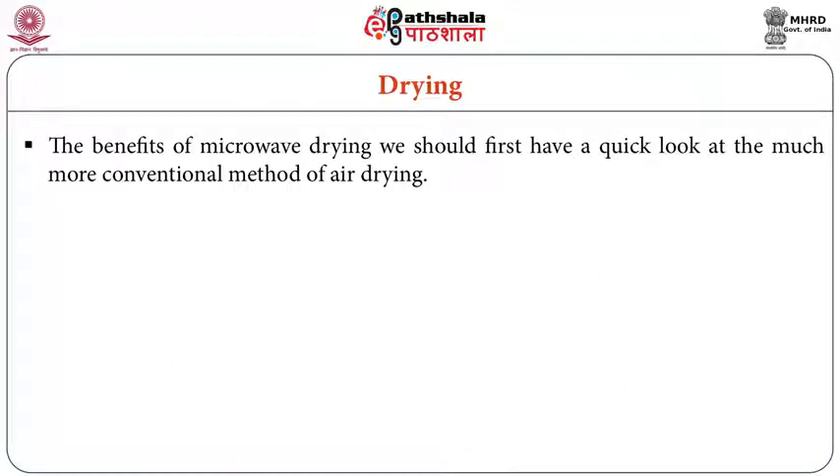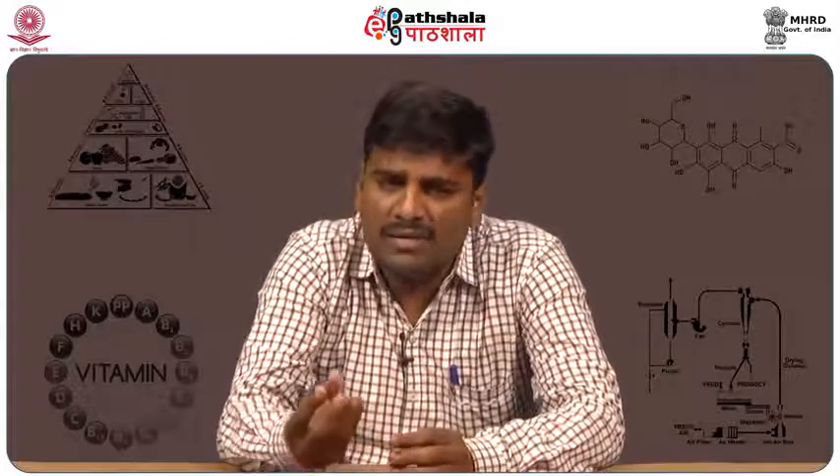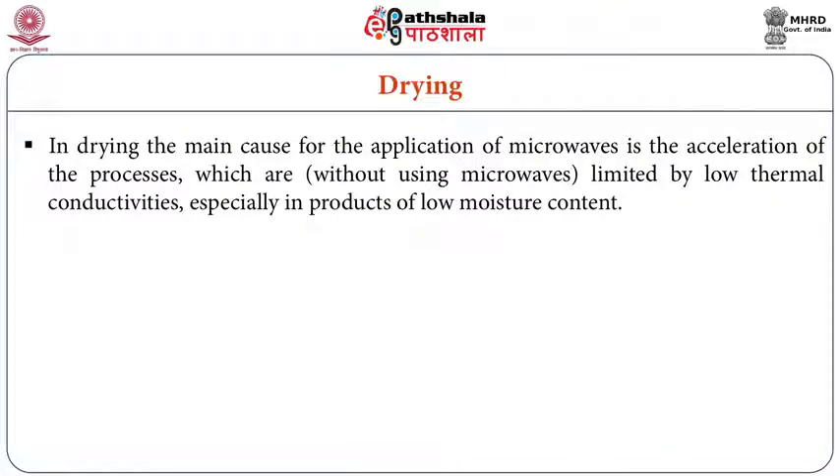For the benefits of microwave drying, we first look at conventional air drying: the surface is kept wet by constant capillary-driven flow of water from within the particles. The main reason for applying microwaves in drying is the acceleration of processes that are otherwise limited by low thermal conductivity, especially in products of low moisture content. If moisture is less in the grain, the drying process is not as effective with microwave heating — so microwave drying of low-moisture fruits is less suitable.